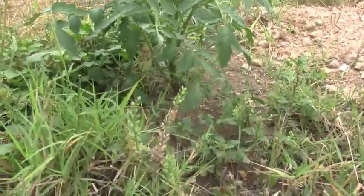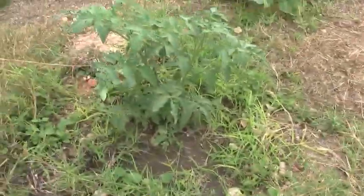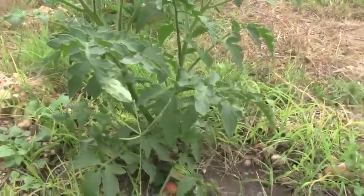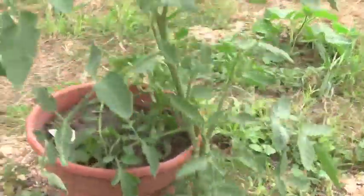Here's some heirloom tomatoes that I have to build cages for pretty soon because they're getting big. Purple Cherokee tomato. Mr. Stripey heirloom tomato — it's got flowers. They both have a couple flowers already. Black Prince — can't wait to try one of those. I've never had a black tomato before.